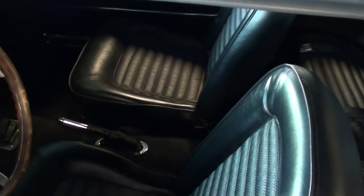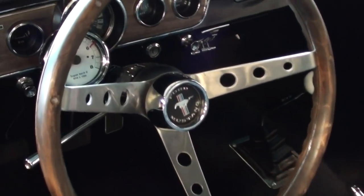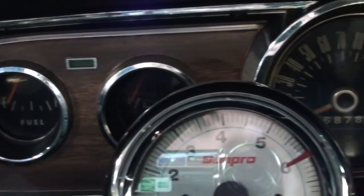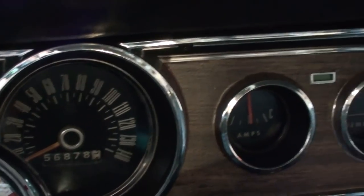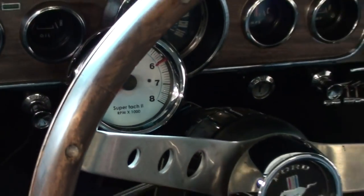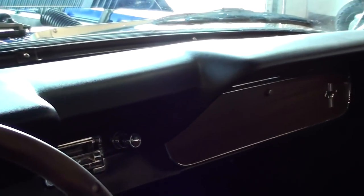Inside it has all black vinyl interior, a nice set of bucket seats up front, and that three-spoke wood-rimmed steering wheel. There's a nice set of gauges — you've got your fuel, oil pressure, a 140 mile-an-hour speedometer, amps, and a temp gauge.